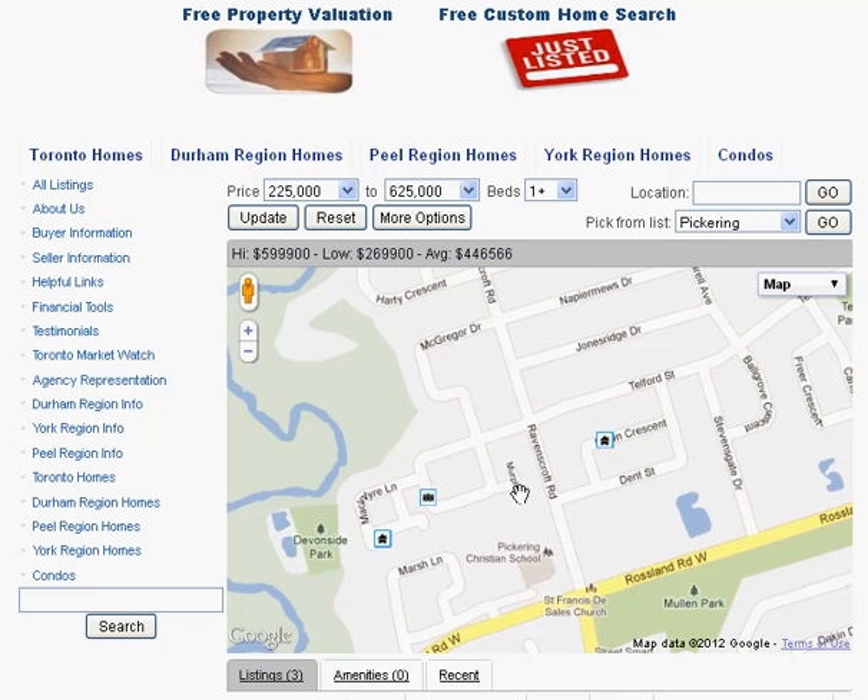Are you looking for homes for sale around Ravenscroft Road in Ajax? Welcome to our interactive map which is updated daily.